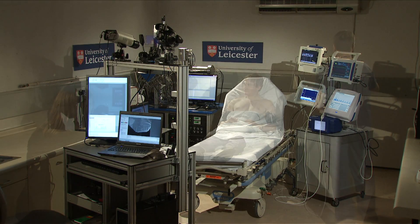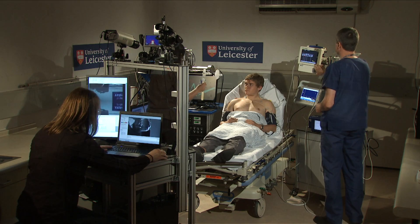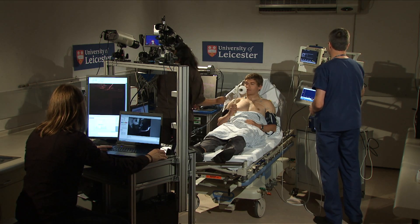Diagnosis in emergency care is putting together a jigsaw of information to create a picture that gives you the diagnosis. We hope that this sort of technology is going to give us more pieces to the jigsaw to make that picture clearer earlier on.